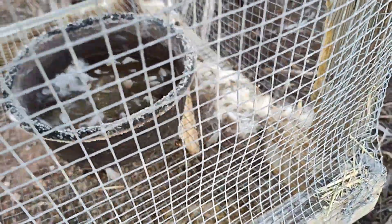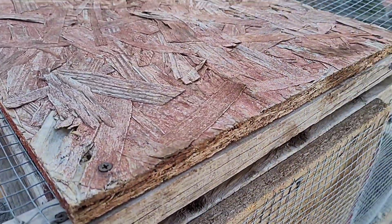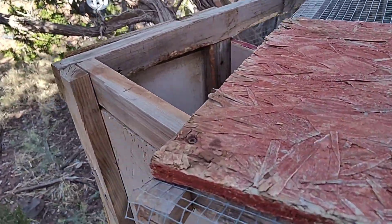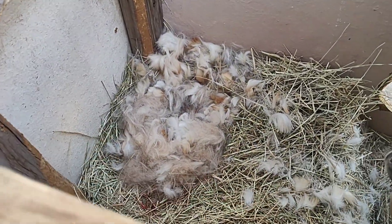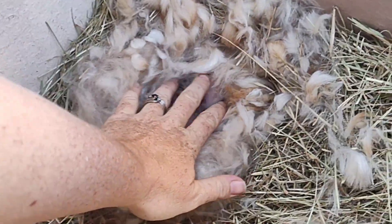So this morning I noticed she pulled all this hair and it's everywhere. So we're going to take the lid off a little bit and take a peek at what we got in here. Okay, let's see how many we have.